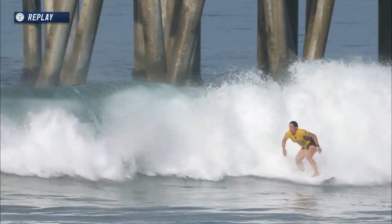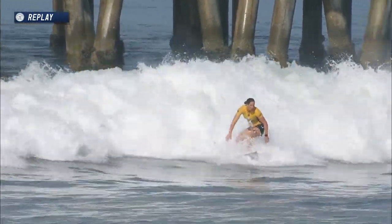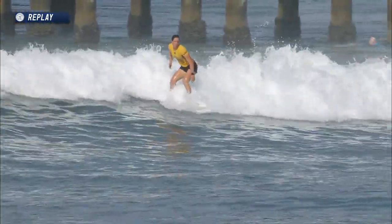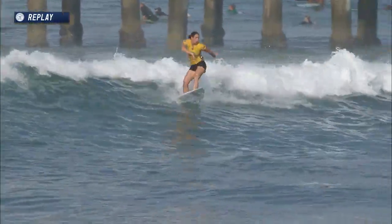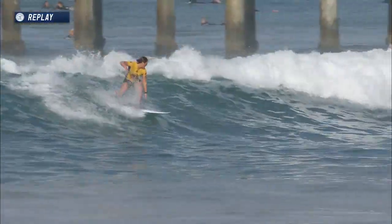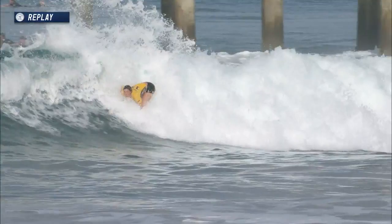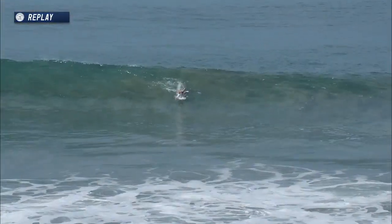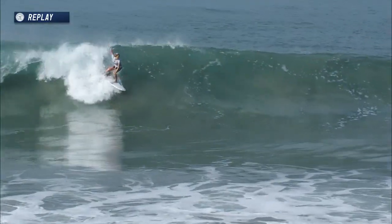During the recap, Tyler gets a quick hit off the top — she's looking for more on the inside, only needs a 5.61. Is this wave enough to put her up into that place? Great little finish — two for one, snap to head dip, a little shampoo in the corner.